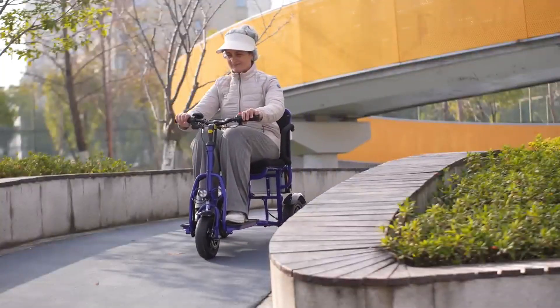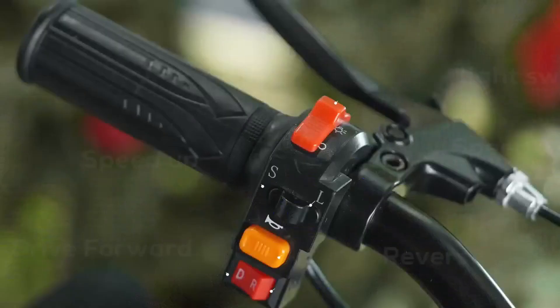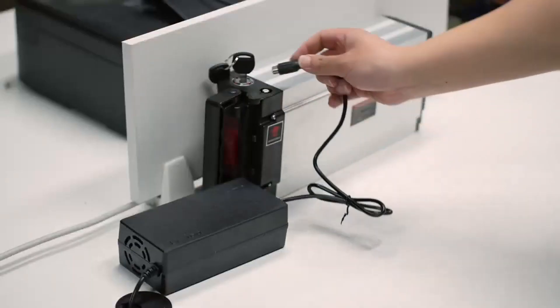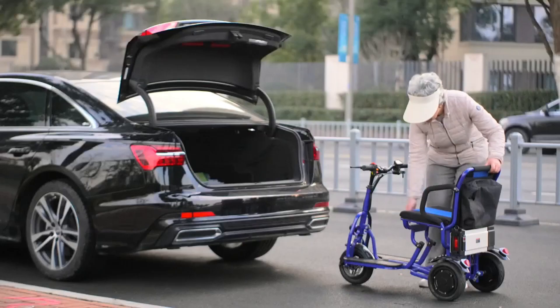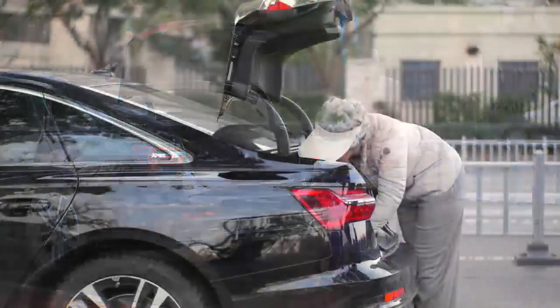It delivers smooth performance with a range of up to 15 kilometers per charge. The 8-inch wheels and advanced shock absorption system ensure a stable and comfortable ride, while the dual brake system adds an extra layer of safety. Built for everyday use, the Culver scooter can climb inclines of up to 9 degrees and supports riders weighing up to 280 pounds.